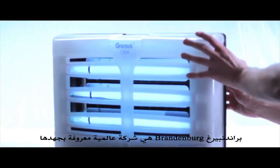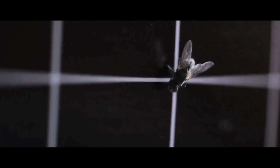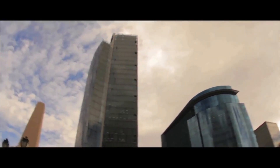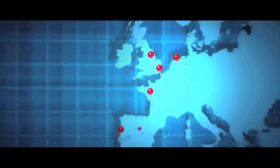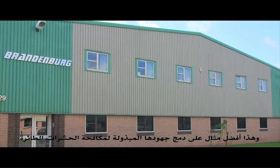Brandenburg is a company recognized for their hard work in scientific research and development of new technologies, ranging from pest and flying insect control to air sterilization. A company based in England for over six decades, with operations in 125 countries, is an excellent example of the effort to control flying insects.